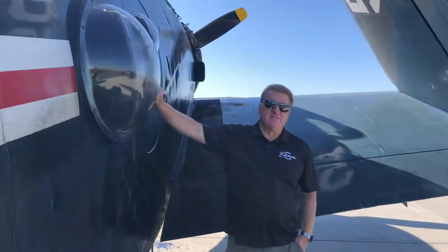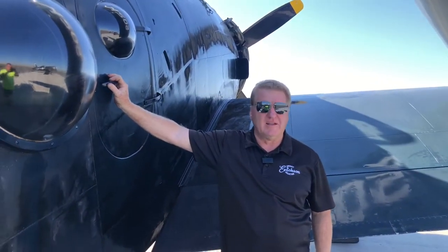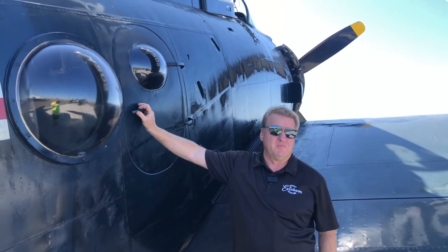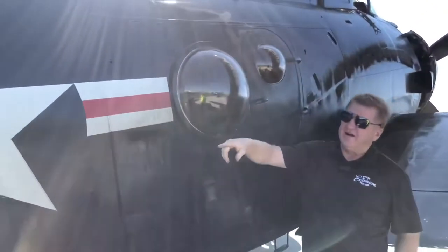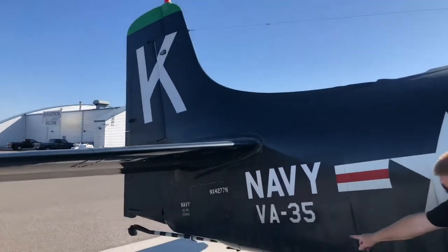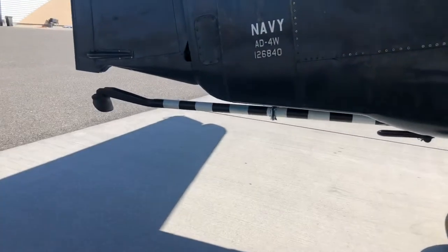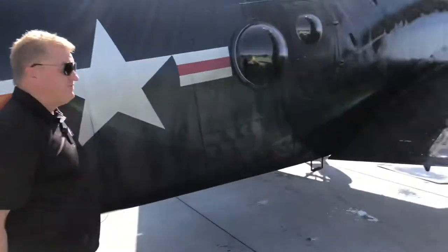Since the Skyraider is a tailwheel aircraft, there's the possibility of running off the runway and flipping the airplane over. If you approach the airplane and it was inverted, you would want to right the airplane by picking up on the tail. There are multiple points — the tail gear, the tail hook, things like that — to hook a strap or chain and lift the airplane up to free the pilot.